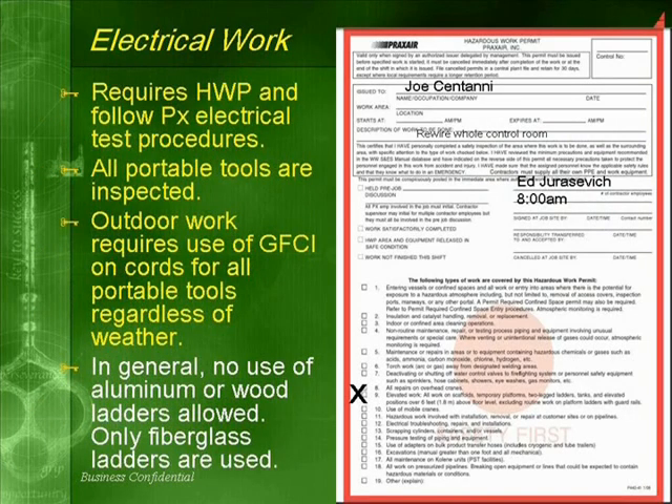Electrical work requires the issuance of a hazardous work permit and following Praxair electrical test procedures. All portable tools must be inspected. Outdoor work requires use of a GFCI on cords for all portable tools regardless of the weather. In general, no use of aluminum or wood ladders are allowed — only fiberglass ladders are used.